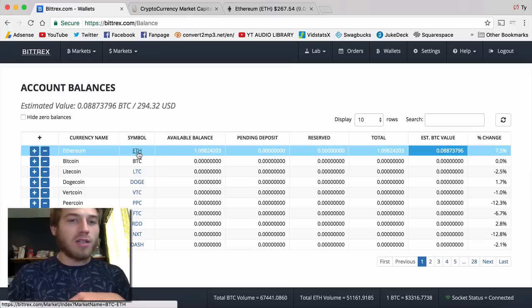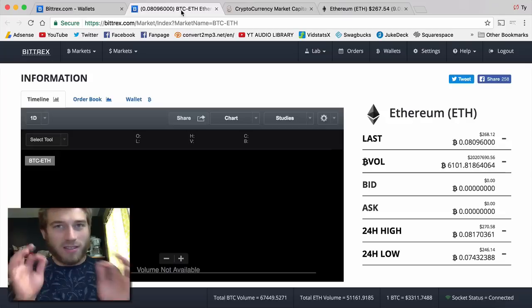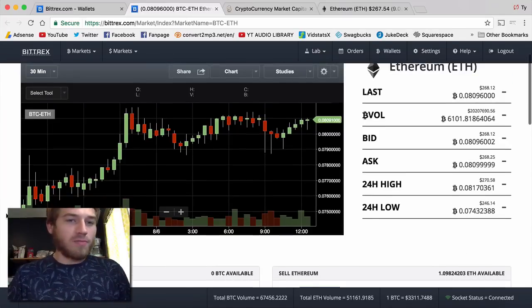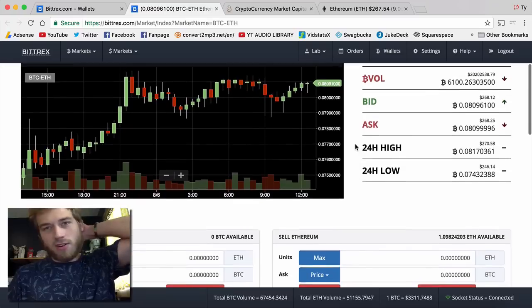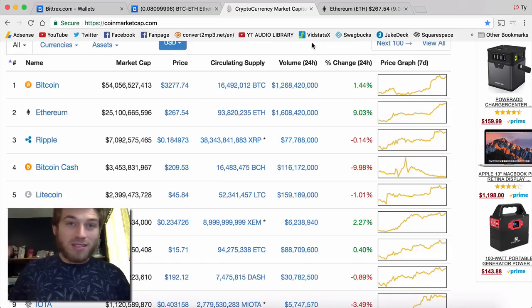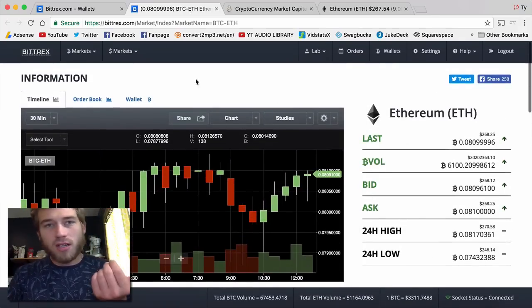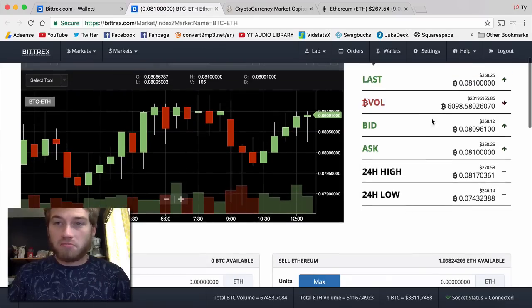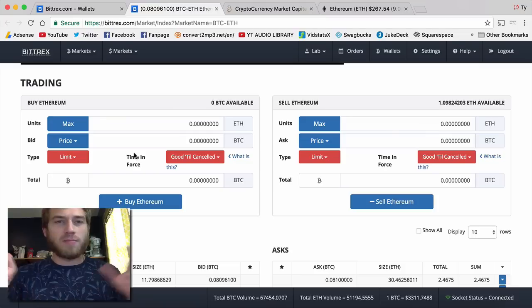If you want to make an account on Bittrex, I'll put a link down below. I wouldn't recommend really buying Bitcoin or Ethereum right at the moment — at this actual time of recording this video, you can look at the date below when this is posted. The reason is they're all pretty high; everything's been pumped up a lot, especially Bitcoin. I think Bitcoin's probably going to go back down, but don't listen to me — this is not financial advice, just my opinions. This is more about selling Ethereum and how to sell it.